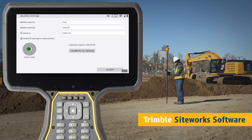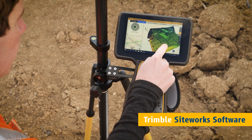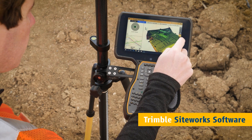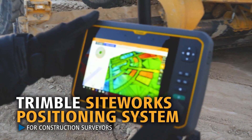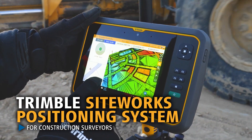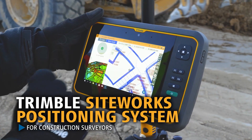Quickly and easily level the rover using the e-bubble. Visualize data in 3D as it's collected to minimize errors and rework. The ability to utilize larger, more complex 3D data sets combined with the latest advances in site positioning technology prepare you for the future of 3D construction.